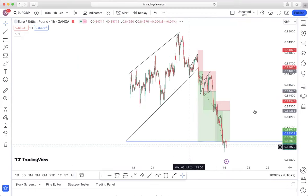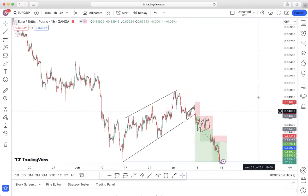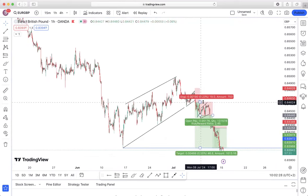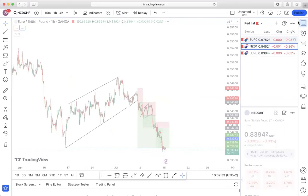So overall we made somewhere around eight to nine percent profit on this impulsive movement alone. This one eventually did hit our take profit, and we've been tracking it ever since the initial move happened. That is it on Euro/GBP.